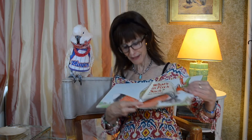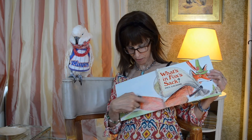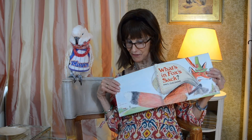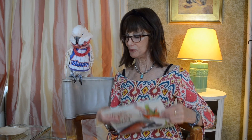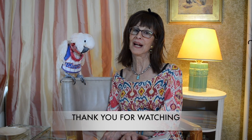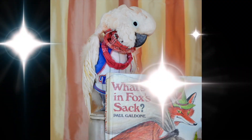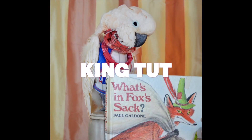Thank you so much for listening to that story. Look at that — the end of the book. This is the back cover of the book and it has the end of the fox's tail. I never noticed that before. Thank you, Tutty, for being such a good listener and looker. And thank you, Robert, for filming this wonderful folk tale by Paul Galdoni, retold by Paul. Thank you very much.